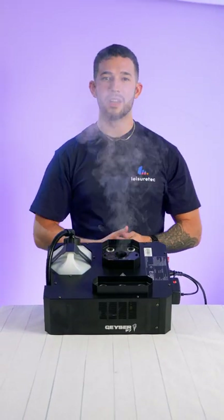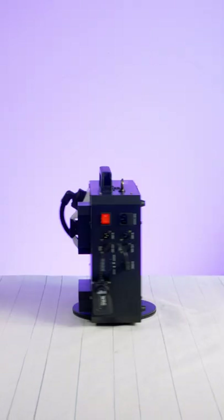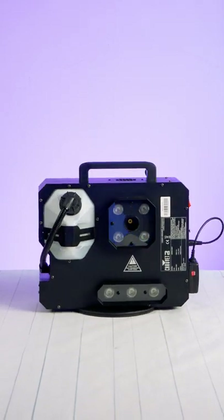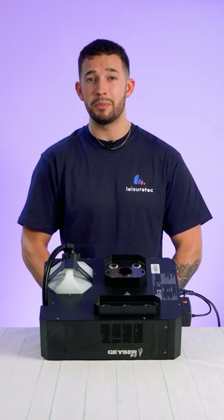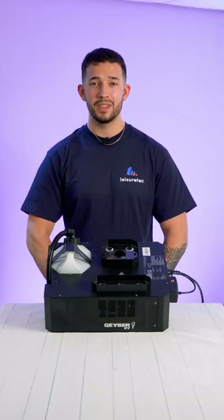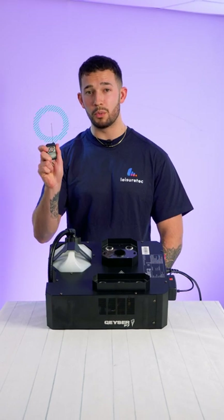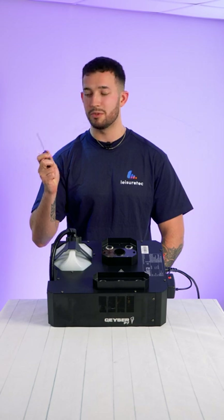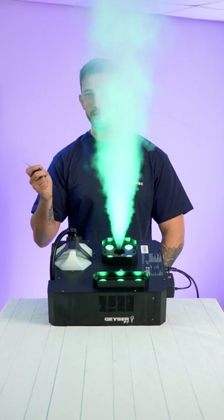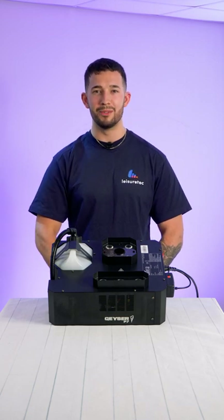Our product of the month for July is the Chauvet DJ Giza P7. The Giza P7 is a dynamic pyrotechnic-like effect that creates thrilling bursts of fog lit with seven 9 watt pentacolor LEDs — that's RGBA and UV. The Giza can be controlled using the built-in DMX or with the included wireless remote, making it perfect for a variety of different applications. To find out more about the Giza P7, visit our website now.